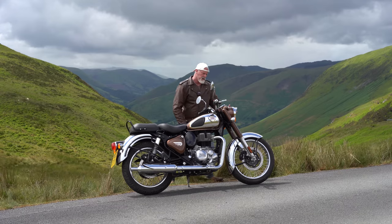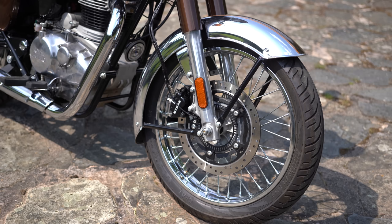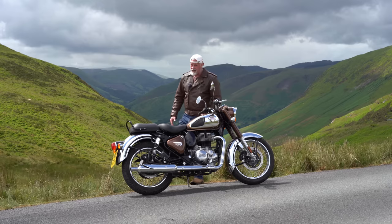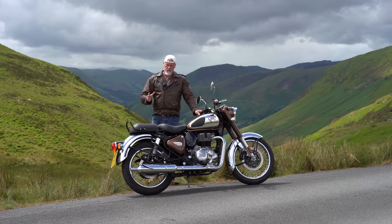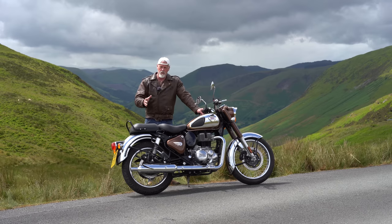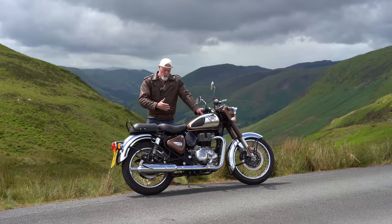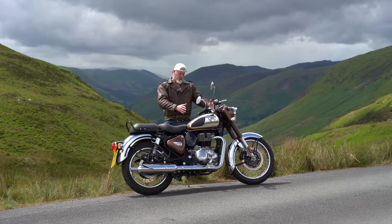I've talked about the mudguards in many videos, but these beautiful classic mudguards that cover the whole wheel are so practical. Not only do I think they look very nice indeed, but after riding through muddy roads in the wet the bike is pretty clean. They function very well, and a lot of modern bikes need to take note of that because function is very important as well as design.